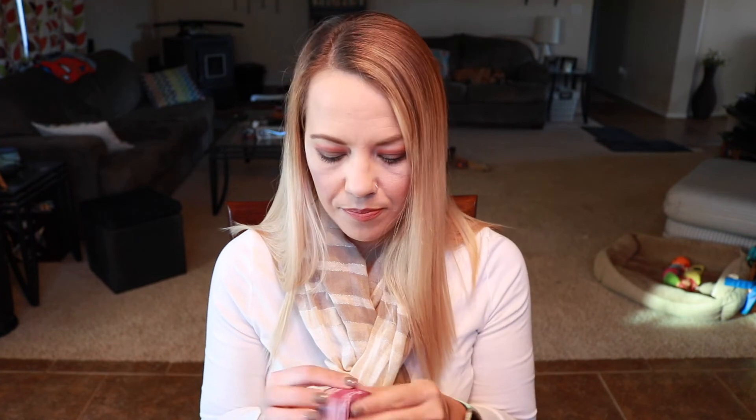My first ever duplicate since doing ipsy versus ipsy! I got another Seiate London translucent powder — I'll put that in a giveaway or give it to a friend since it's a very small sample. I also got another Tarte blush in the same shade 'quirky,' so that'll also be going to a friend or giveaway. Not mad about it though — I really do like Tarte blushes.